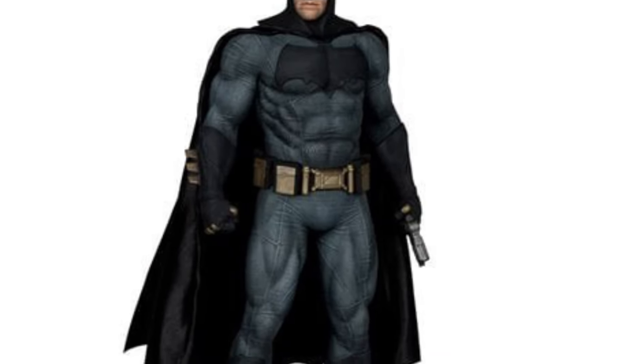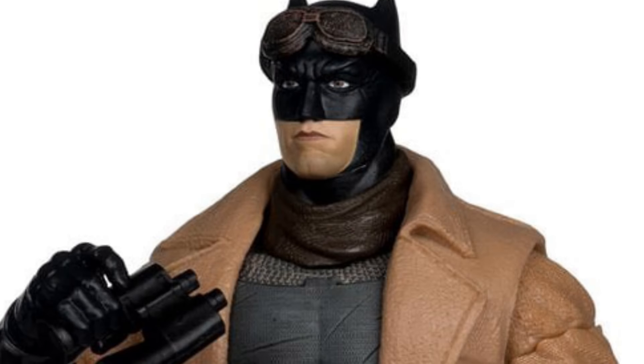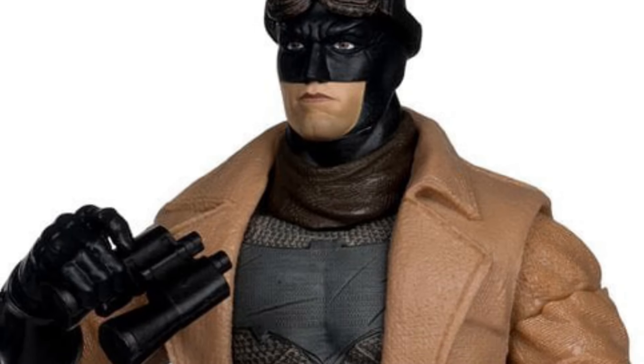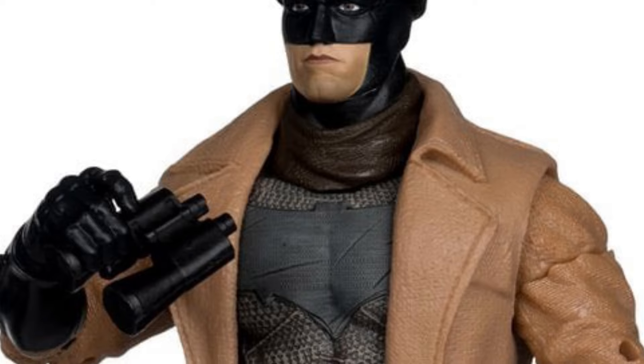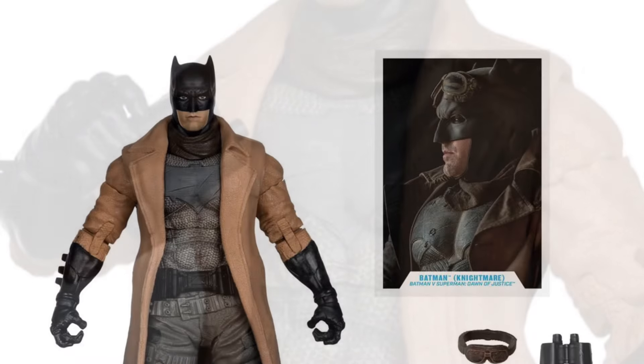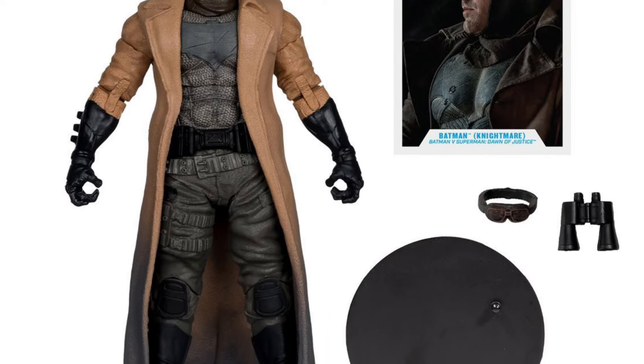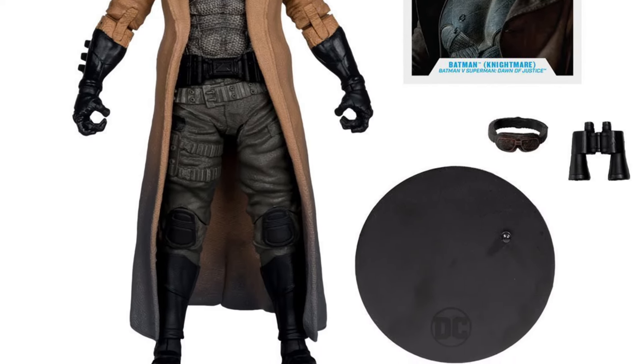The resin statue of Ben Affleck's Batman from Justice League looks phenomenal as well. Nightmare Batman — I think it looks great, it really does. But if you're looking for the likeness of Ben Affleck, I think they could have worked a little bit more on the jawline to make it look more like Ben.